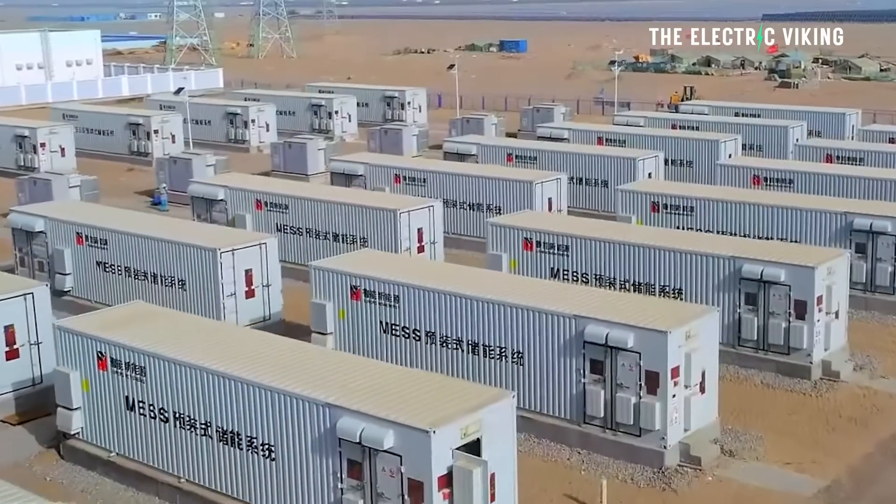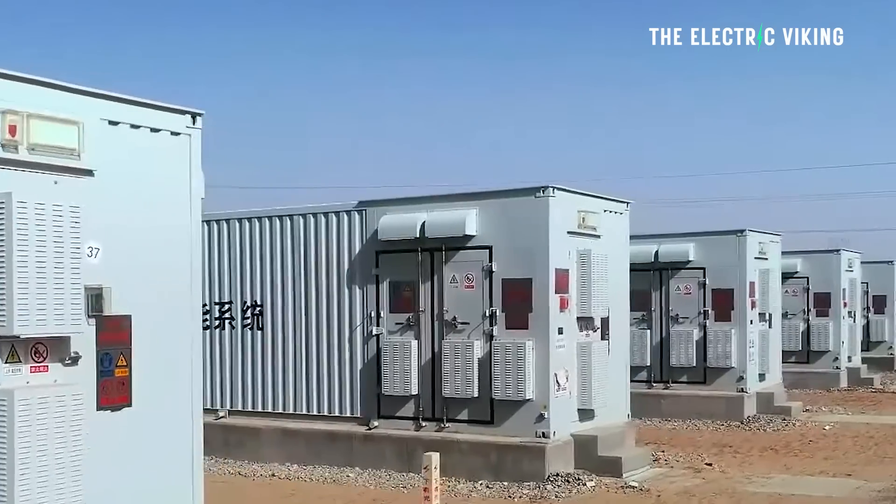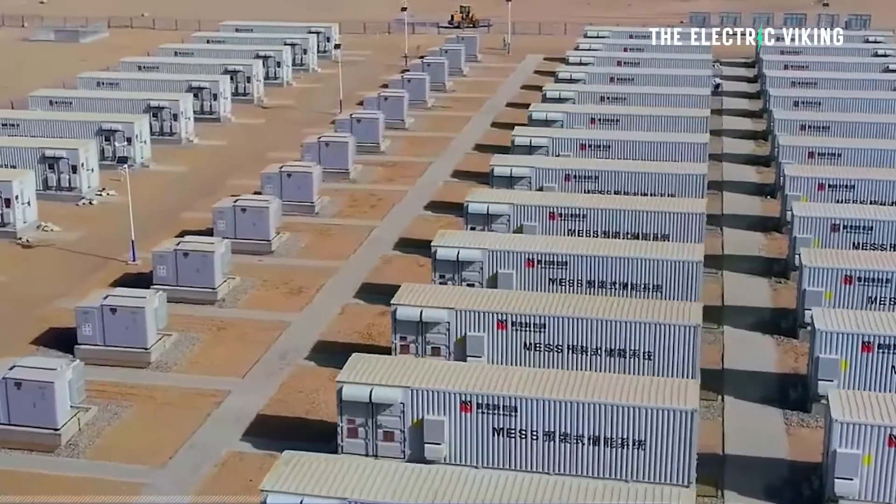This massive battery will be built in Australia — in Western Australia. I lived in Western Australia for two years and it's a beautiful place in the world. There are very few people — only two and a half million people across one of the biggest landmasses you can possibly imagine. Much of this landmass is desert, and a lot of it is being mined for the materials that go into electric cars and the very batteries that will be used to power this state.